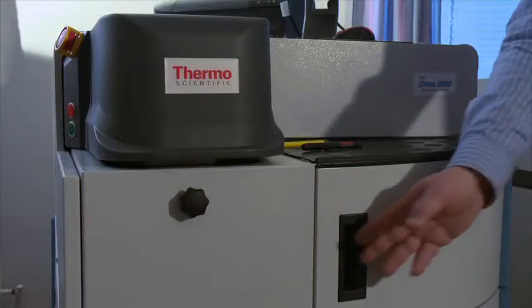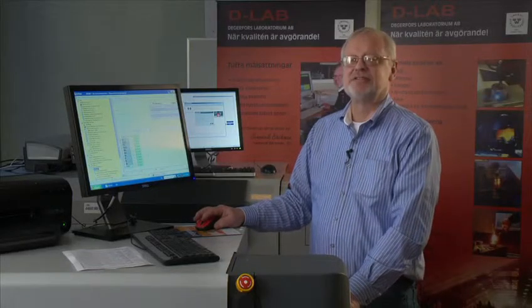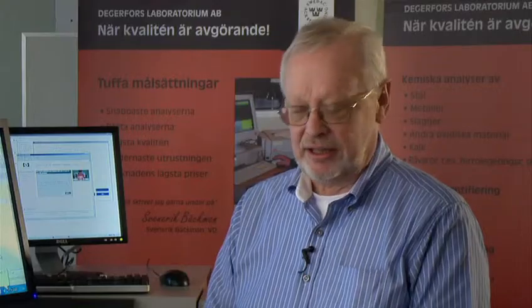Could you tell us about the newest instrument investment you've done in your lab — the new ARL iSpark Model 8880? We have had this instrument for over 2 months now, and we have tested and compared it with our existing instruments. The most important factors were detection limits, stability of the instrument, precision of the analysis, and flexibility. These 4 points fulfilled our expectations more than we needed.